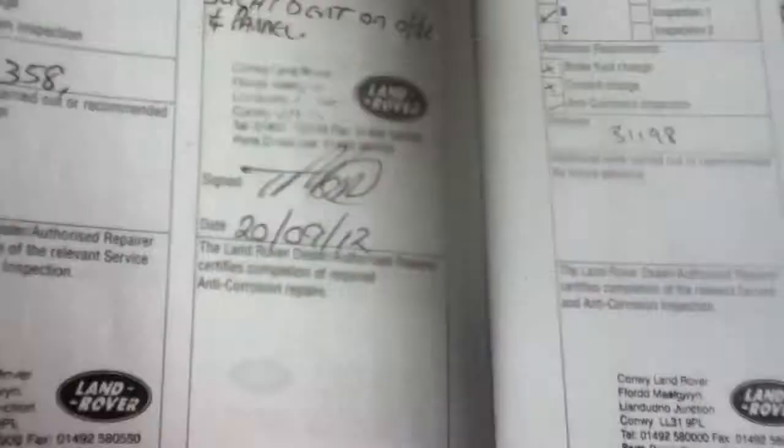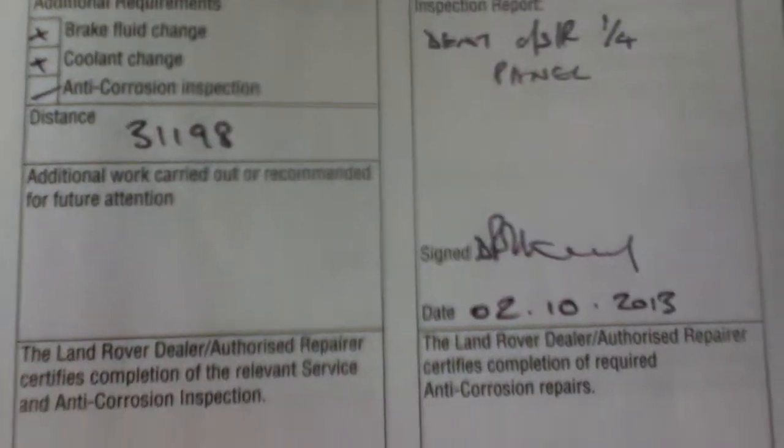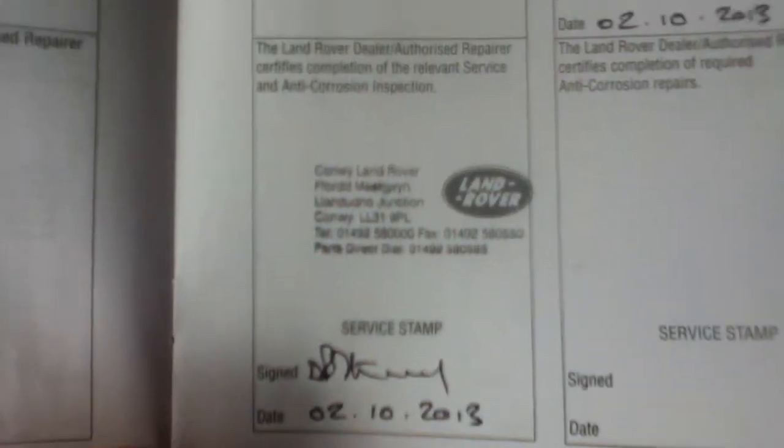The vehicle has had two former keepers and comes with four service checks, the last one on the 2nd of October 2013.